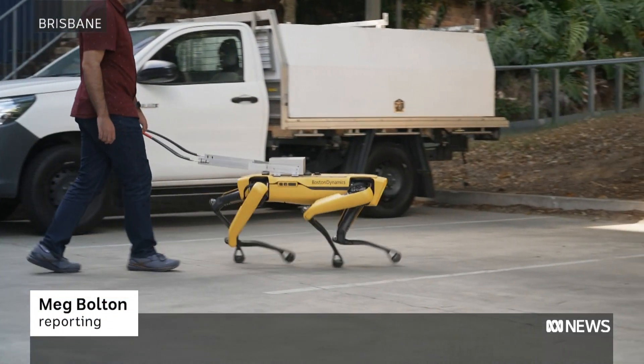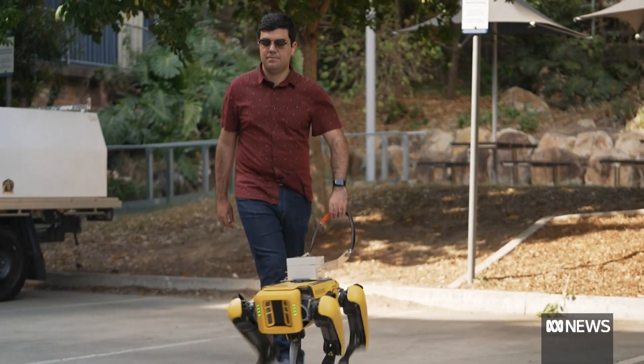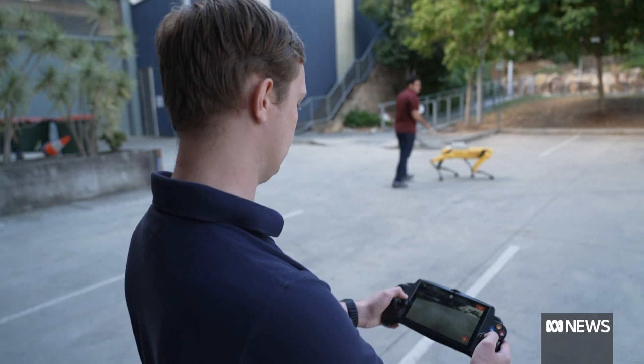Now that technology is headed in a new direction, with students modifying it to become a robo-guide dog. They've got some work ahead of them though.